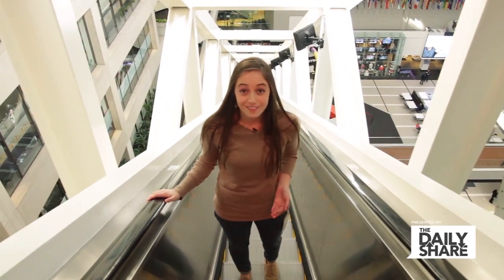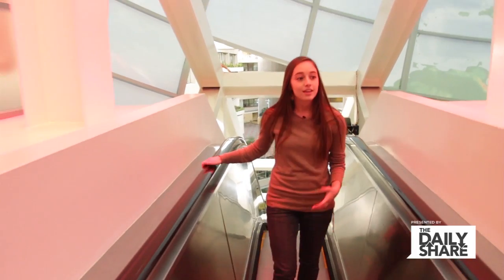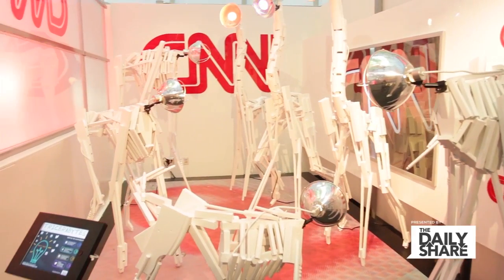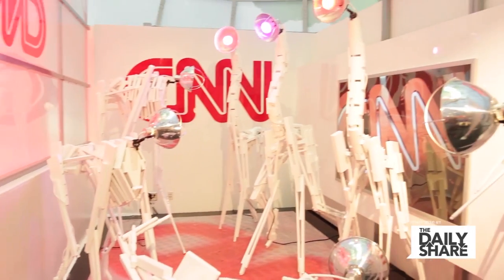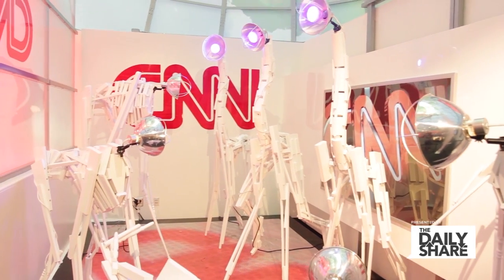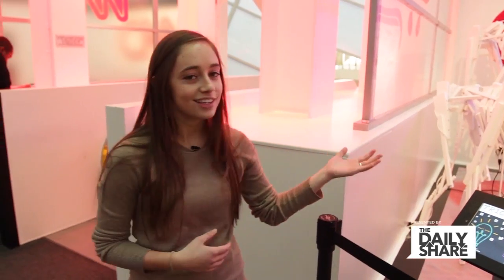We're on the CNN tour right now, and I'm about to show you our first installation called Tricerabites. This piece is by the wonderful artist Mike Stasny, and he made these creatures. We wanted to bring them to life with Philips Hue smart bulbs. The tours will come up and see the color loop, and when they like us on Facebook, they'll turn blue. Right now they're turning purple for Twitter. If you hashtag the Daily Share on Instagram, they turn orange, and it'll turn green if you use our hashtag on Vine. This is the perfect way to have our tours interact with HLN and our beautiful installations.